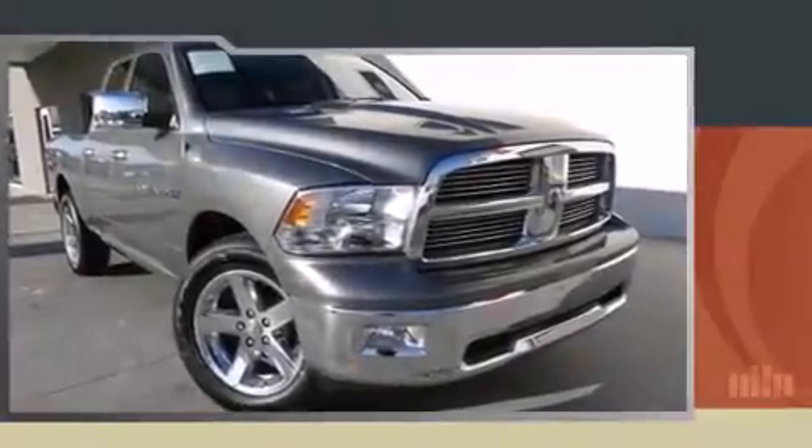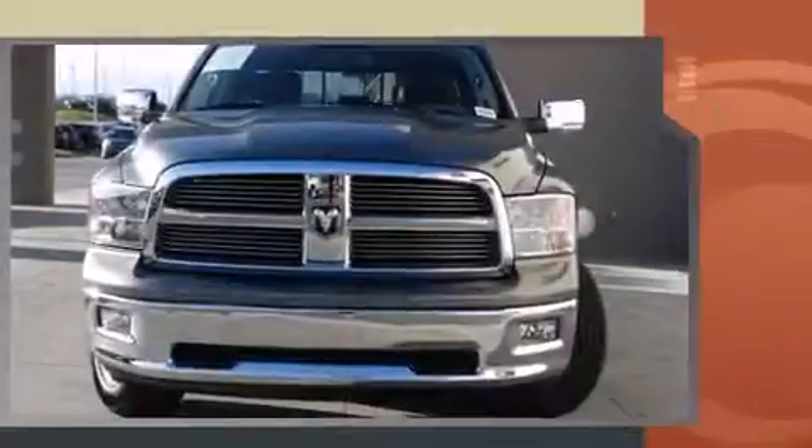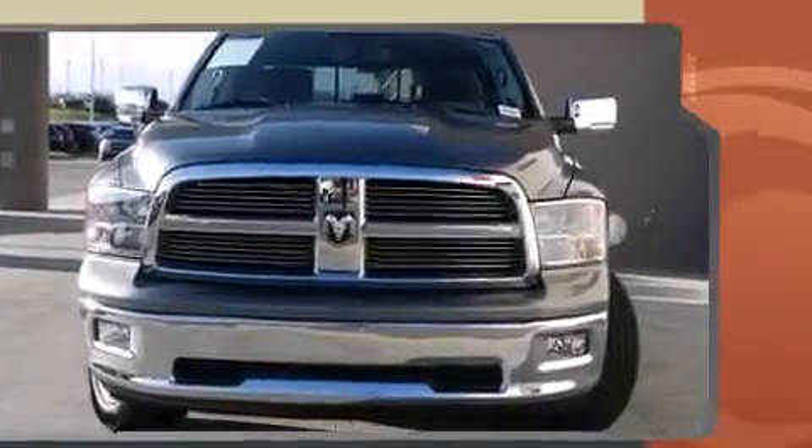Get excited about the 2012 Ram 1500. With less than 30,000 miles on the odometer, this pickup successfully merges advanced capability with comfort and agility, distinguishing itself from the competition with its cargo capacity, towing capacity, and ruggedness.